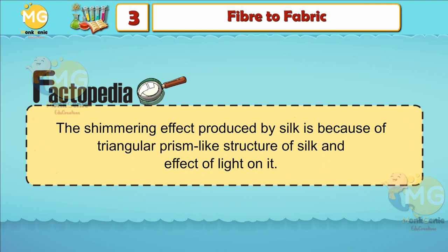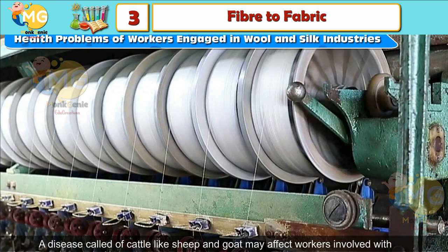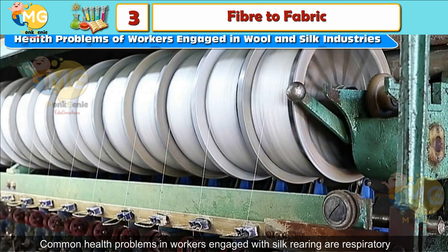Health Problems of Workers Engaged in Wool and Silk Industries: A disease called anthrax — an infection of cattle like sheep and goat — may affect workers involved with shearing and sorting wool. This disease is caused by a bacterium and affects the skin, lungs, and intestines. Common health problems in workers engaged with silk rearing are respiratory problems and infections like asthma and bronchial infections.